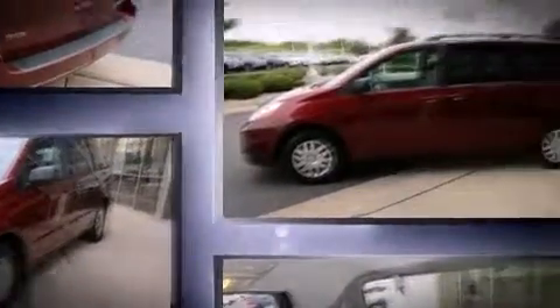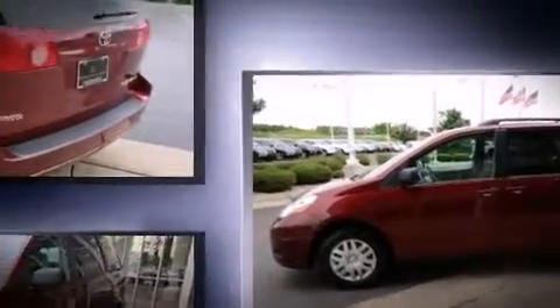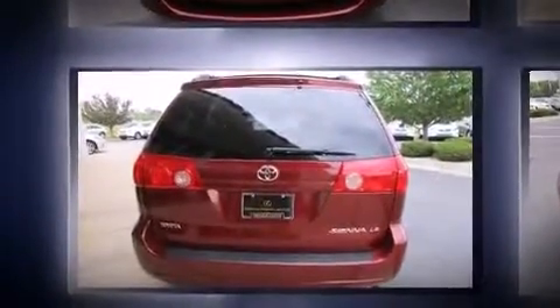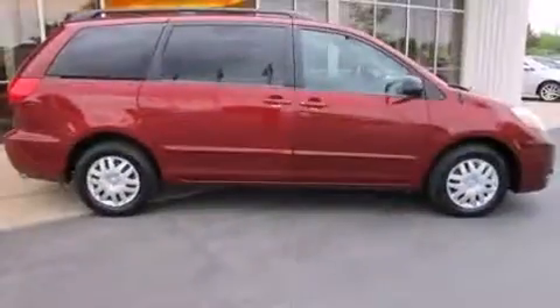Toyota infused the interior with top shelf amenities such as a tachometer, power door mirrors and heated door mirrors, a roof rack, rear wipers and a split folding rear seat. Storage solutions are integrated throughout the interior, demonstrating thoughtful attention to detail.